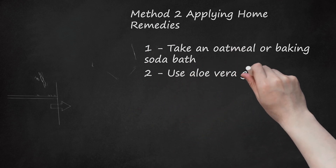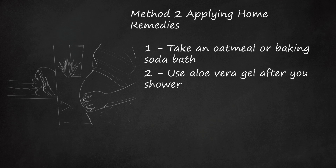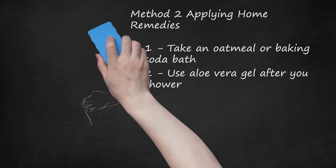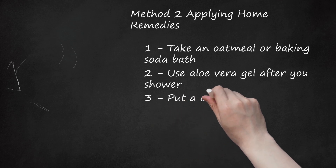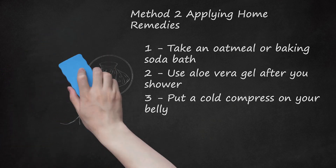Use aloe vera gel after you shower. Aloe vera gel can be soothing to irritated skin and is a good natural option for pregnant women. You can find aloe vera at your local drugstore or online. Wash your belly with water and dry it well before applying the aloe vera gel. Apply the gel on the itchy areas as often as needed. Make sure you wash your hands after you have applied the gel. You may also use a cold compress — soak a clean washcloth in cold water and gently lay it over your belly to soothe the itchy areas.